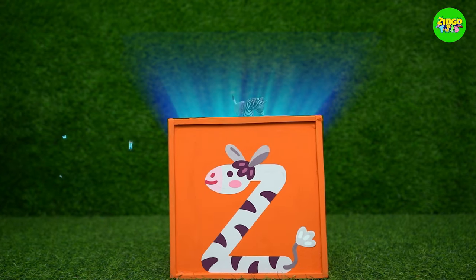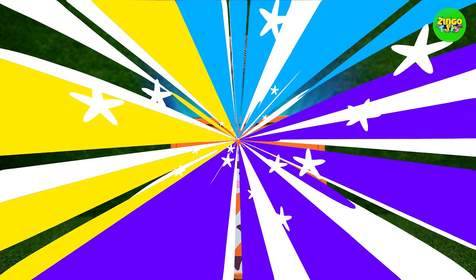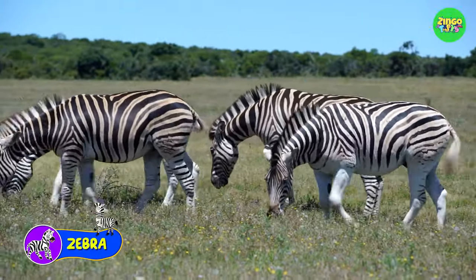Z, Z for zebra. Zebras have black and white stripes on their body.